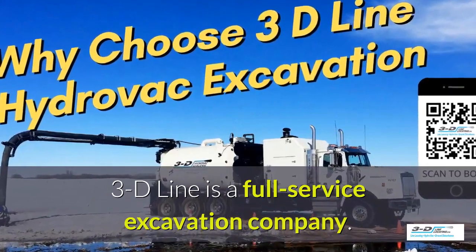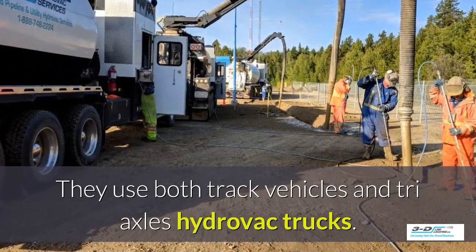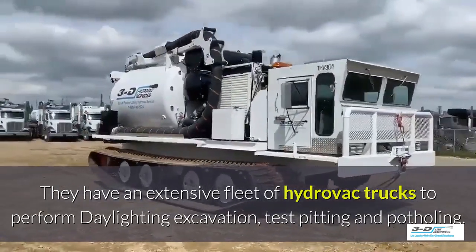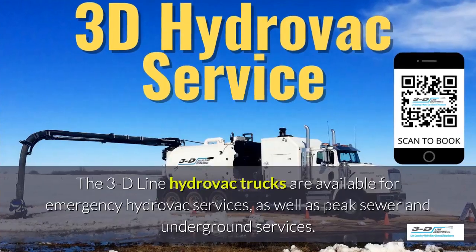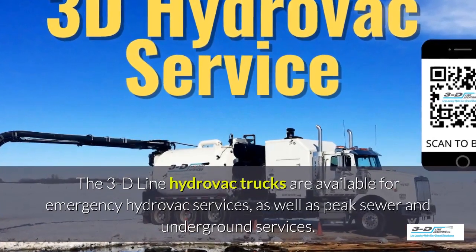3D Line is a full-service excavation company. They use both tracked vehicles and triaxle Hydrovac trucks to perform daylighting, excavation, test pitting, and potholing. The 3D Line Hydrovac trucks are available for emergency Hydrovac services as well as peak sewer and underground services.